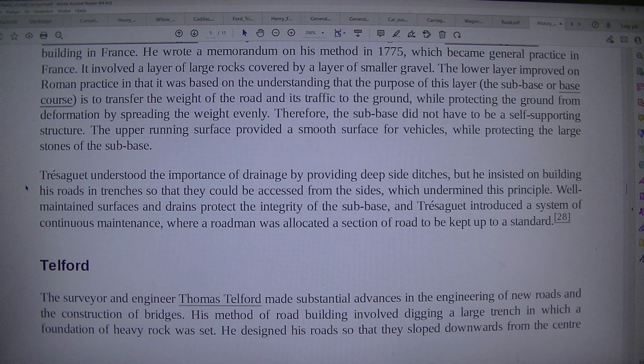Well-maintained surfaces and drains protect the integrity of the sub-base, and Dr. Trésaguet introduced a system of continuous maintenance, where a roadman was allocated a section of road to be kept up to a standard.